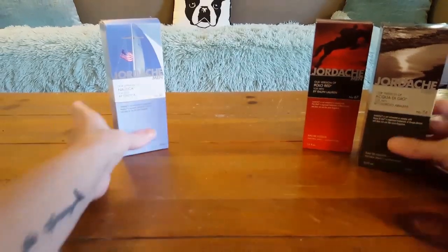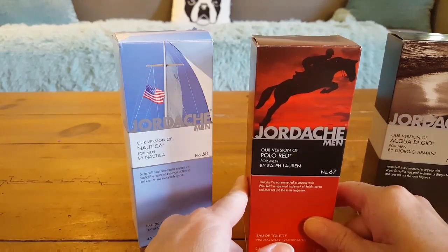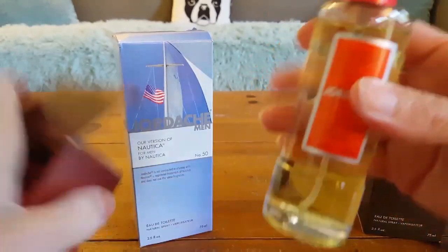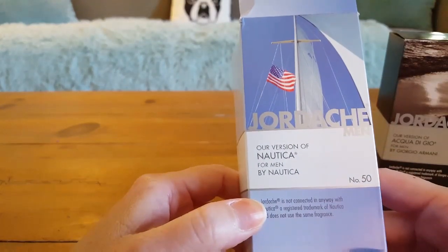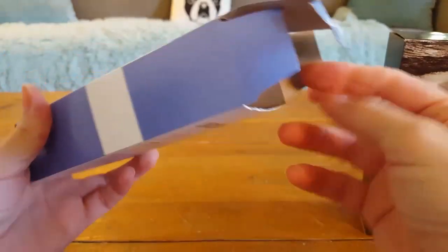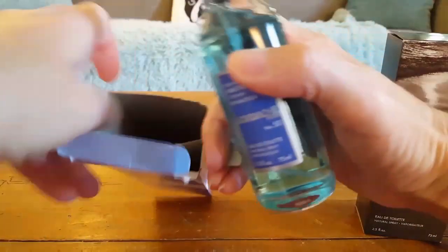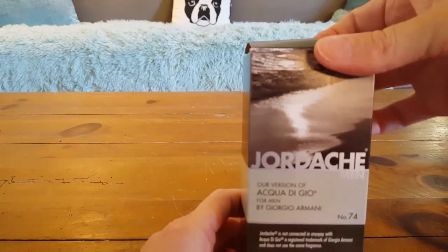I bought three men's colognes. My favorite out of all I smelled is Jordache's version of Polo Red by Ralph Lauren — all bottles are 2.5 ounce — I'd highly recommend it, I really love that scent. The next is Jordache's version of Nautica by Nautica; my dad always wore this cologne so I give it a thumbs up, it has a pleasant smell. If my husband doesn't like any of these, I can give them to my daughters for their boyfriends or guy friends — they won't go to waste.